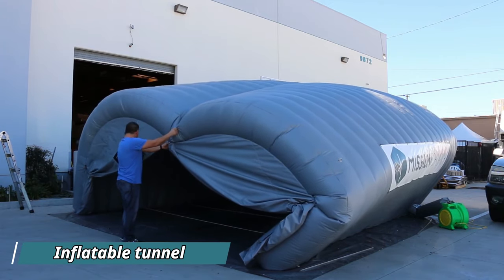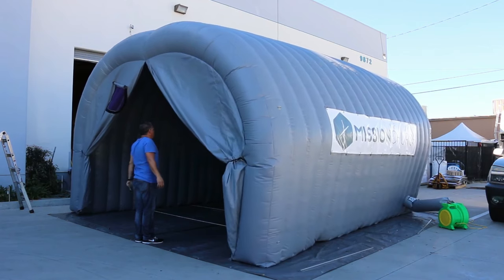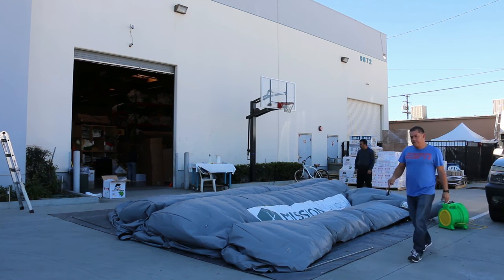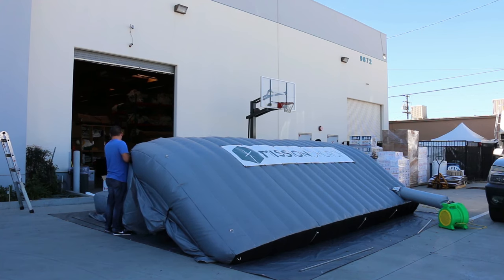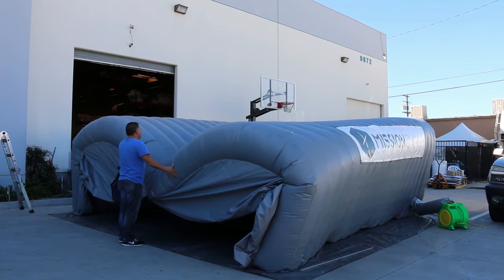Discover the epitome of portable housing with inflatable structures, exemplified by the simplicity of this inflatable tunnel-shaped tent. Using a straightforward pump, you can craft a home in any desired shape, offering incredible convenience. This tent provides a versatile way to organize your living space, whether you need a roomy living area, kitchen, or multiple bedrooms.